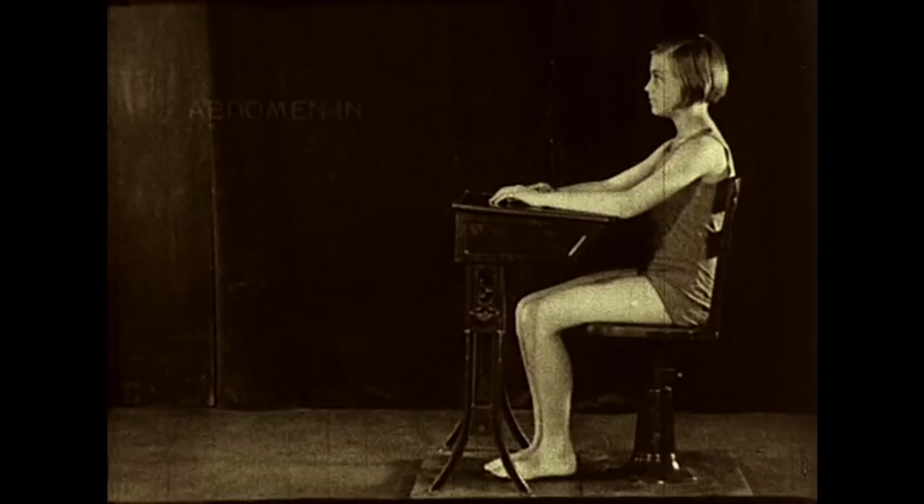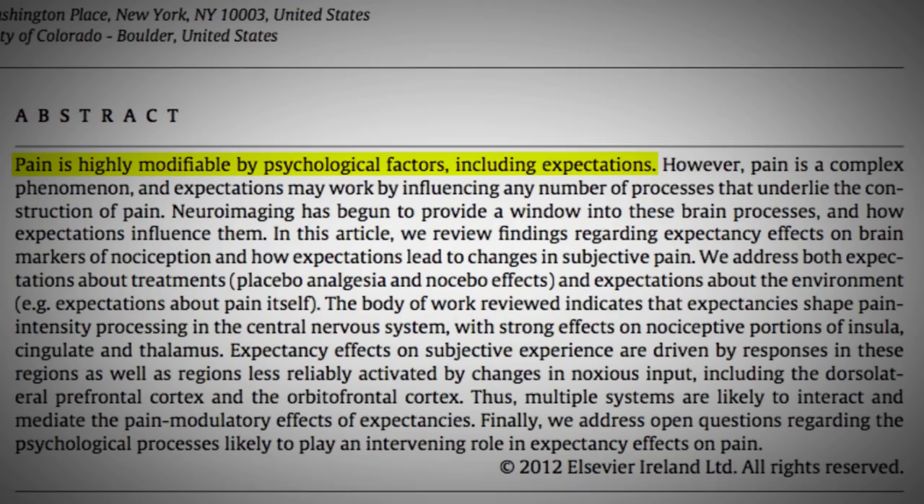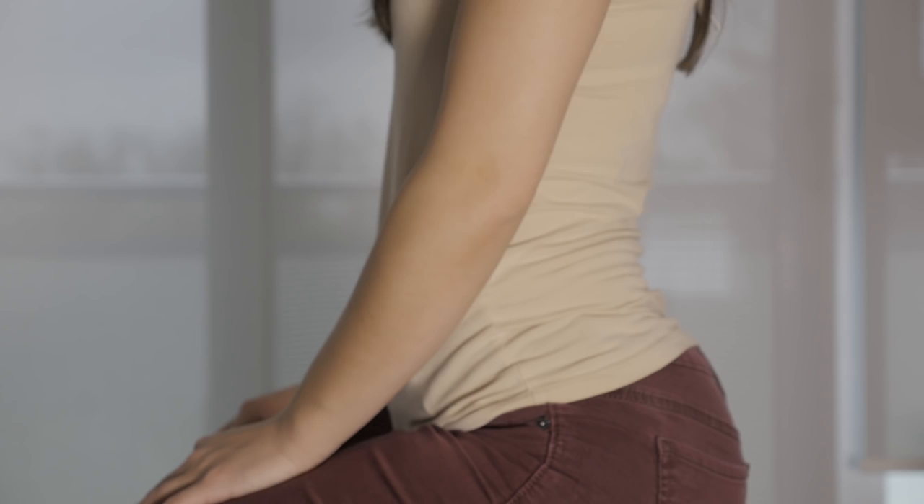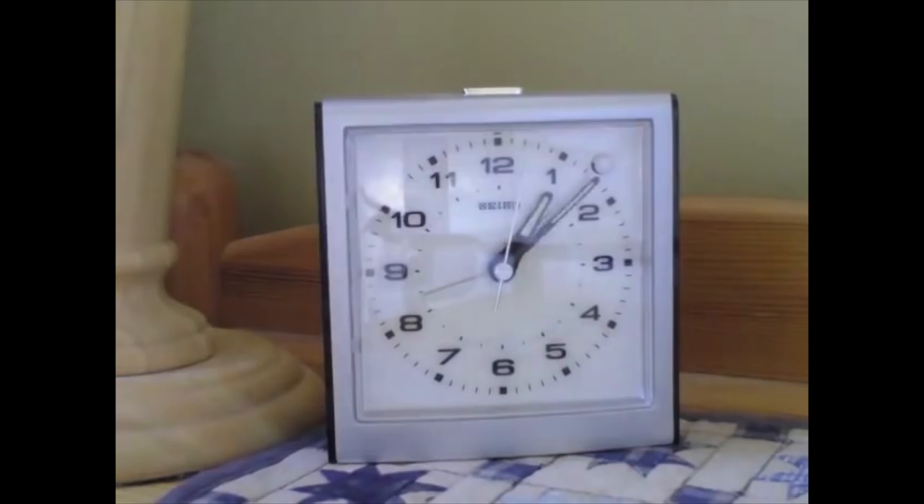We know that expectation has a huge influence on physiological functions and certainly on pain — that's why we have all this placebo research. If you set people up to think that sitting in a really arched or flexed position, or sitting all day, is going to cause pain, then it's likely that can sensitize them.